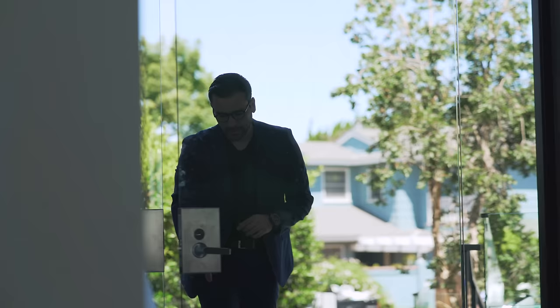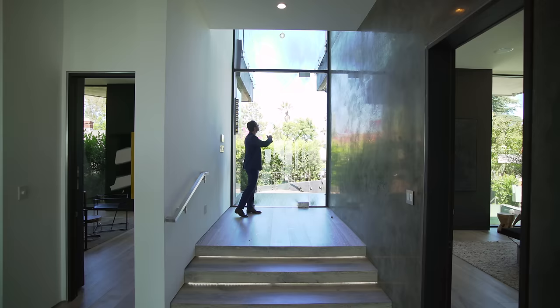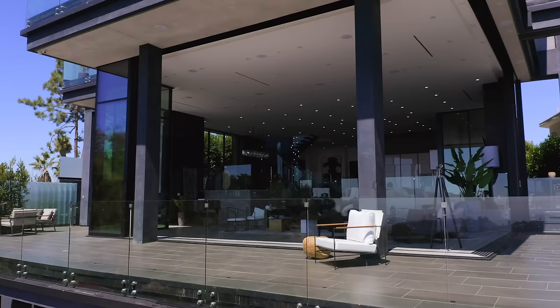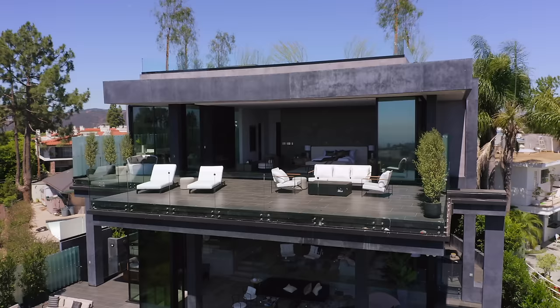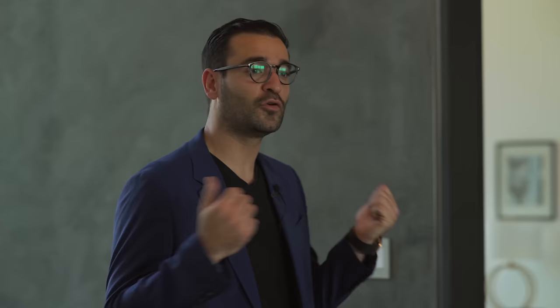Here we are at the entry — a beautiful glass door and window above bringing all this natural light in. This house consists of four levels: on the first floor we have the entertainment area and pool deck; the second floor has the living room, dining room, kitchen, and two additional bedrooms; the third floor has two bedrooms plus the master suite; and the fourth floor is the rooftop.